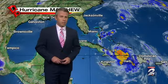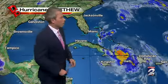Good morning, everyone. Happy Wednesday. It's meteorologist Justin Stapleton. Let's get you the latest here on Hurricane Matthew.